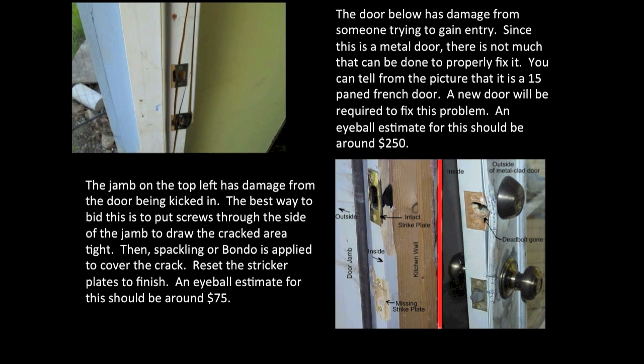The door below has damage from someone trying to gain entry. Since this is a metal door, there is not much that can be done to properly fix it. You can tell from the picture that it is a 15-panel French door. A new door will be required to fix this problem. An eyeball estimate for this should be around $250.